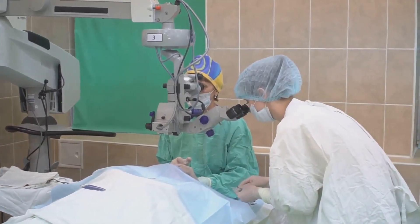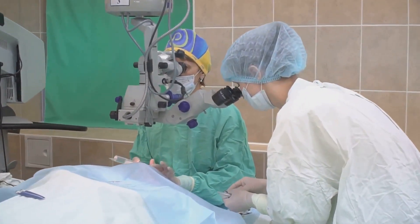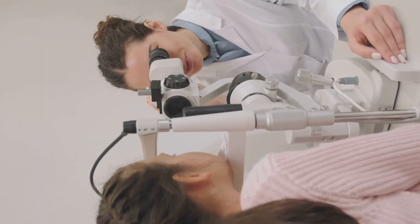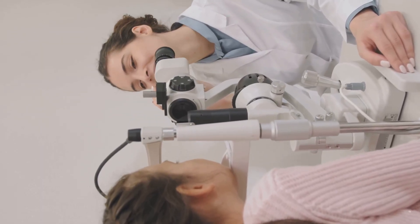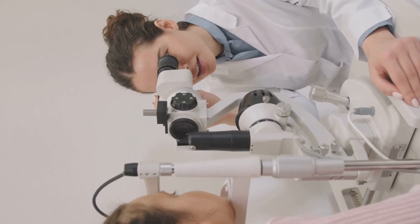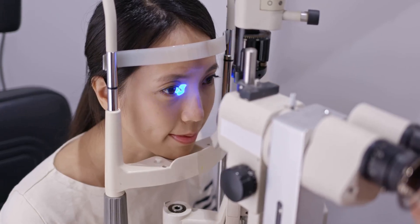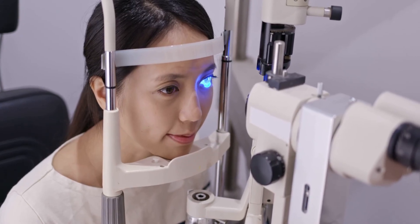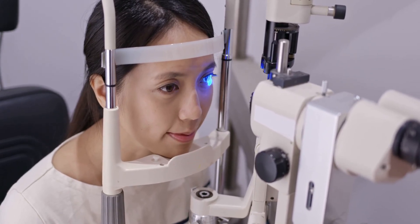Even seemingly minor eye injuries or surgeries can sometimes contribute to the development of glaucoma later in life. Knowing your risk factors helps you and your doctor decide how often you need comprehensive eye exams, including tests for glaucoma. Proactive screening, especially if you have risk factors, is key to protecting your vision and detecting glaucoma early, when treatment is most effective.